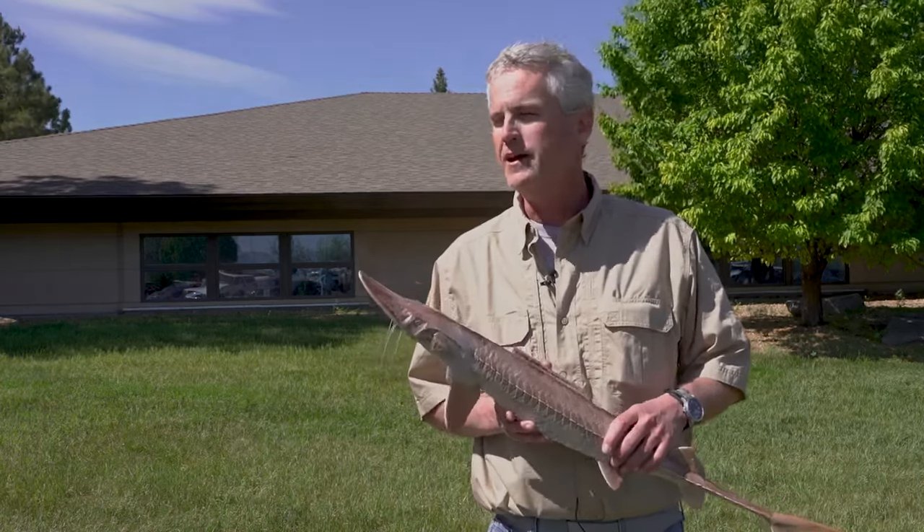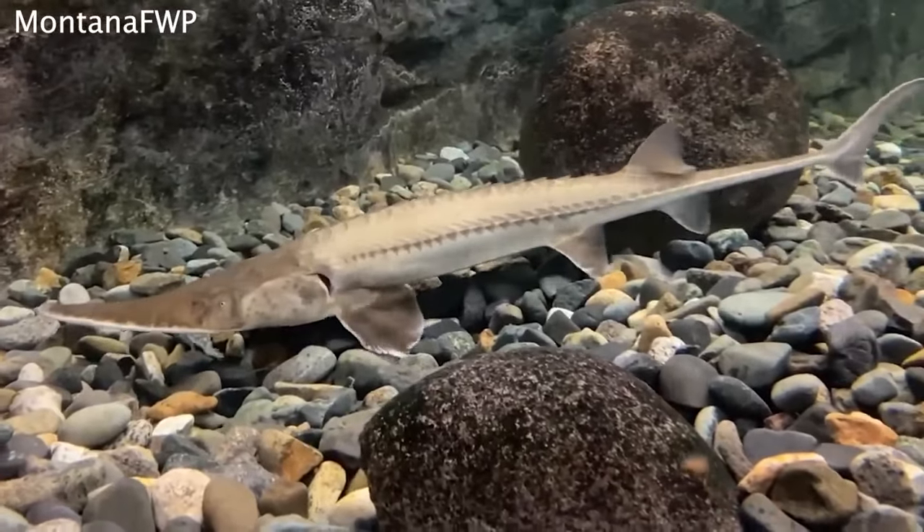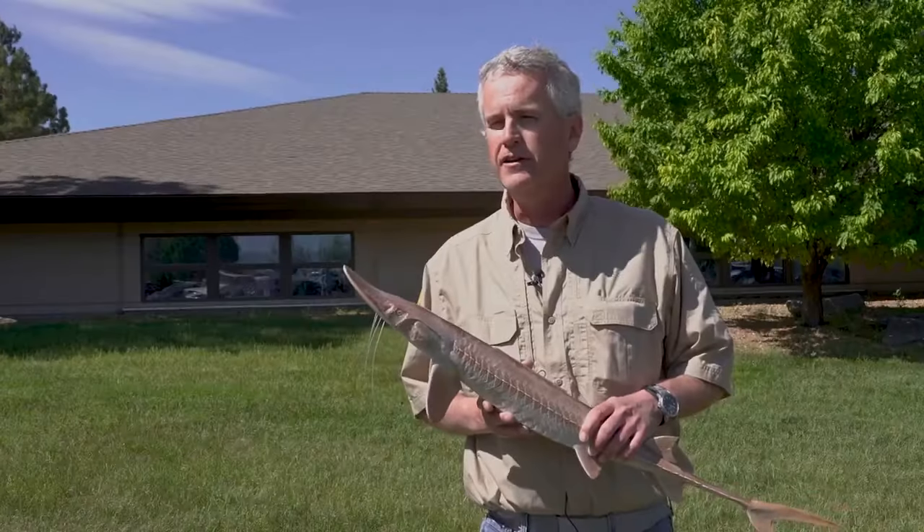They're very ancient — records go back 100 to 200 million years for sturgeon, so really they're like a living dinosaur.